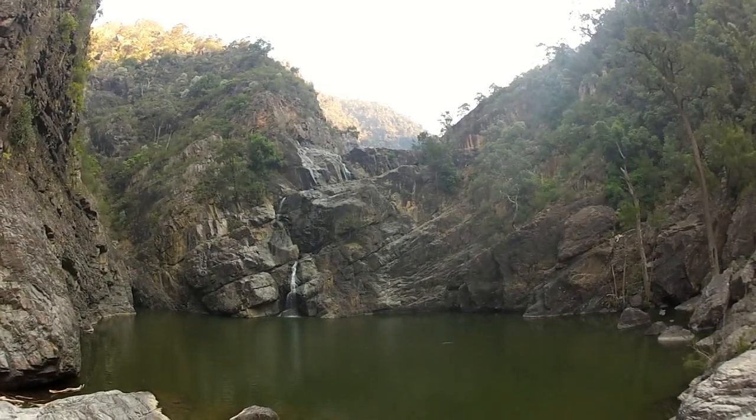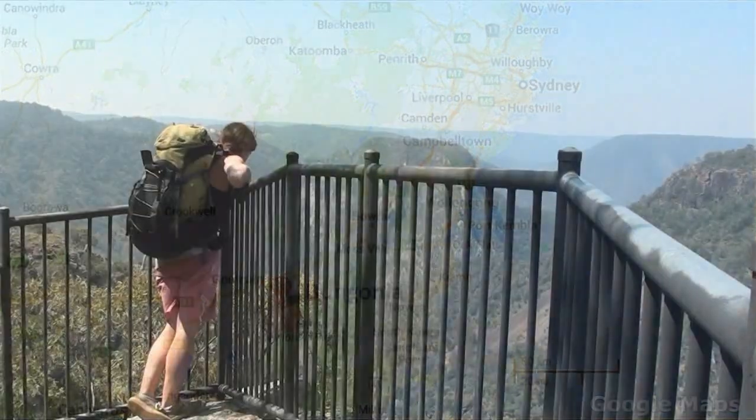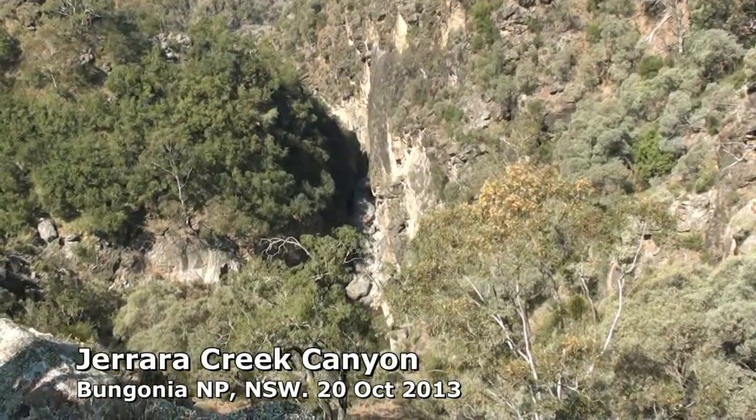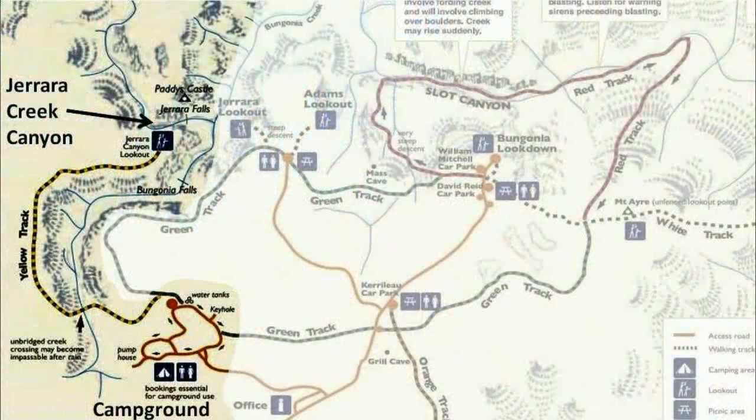Bungonia is two hours drive south of Sydney in the Southern Highlands and hosts a number of outdoor activities. There are five abseil canyon trips. Having already been down Bungonia Creek in the morning, we descend Gerrara Creek in the afternoon.